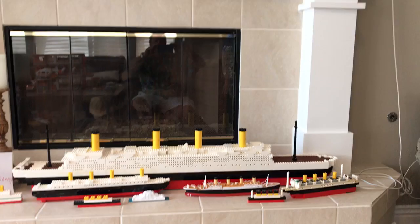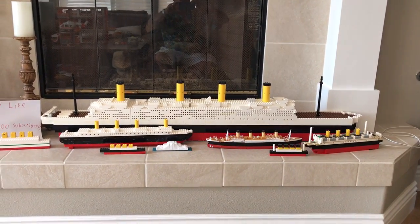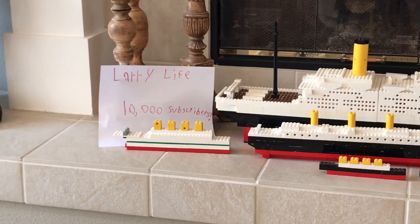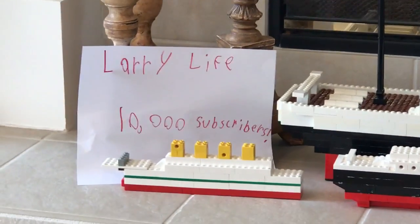Hi guys, this is Larry from Larry Life, and today I'm doing my 10,000 subscriber special — yes, I hit 10,000 subscribers yesterday! If you've seen yesterday's video, I mentioned a surprise for 10,000, and this is it — I have every Titanic I have, including the Britannic, next to the sign here: Larry Life 10,000.